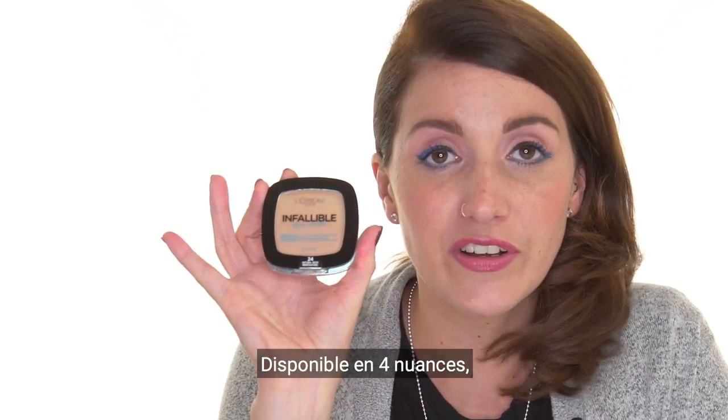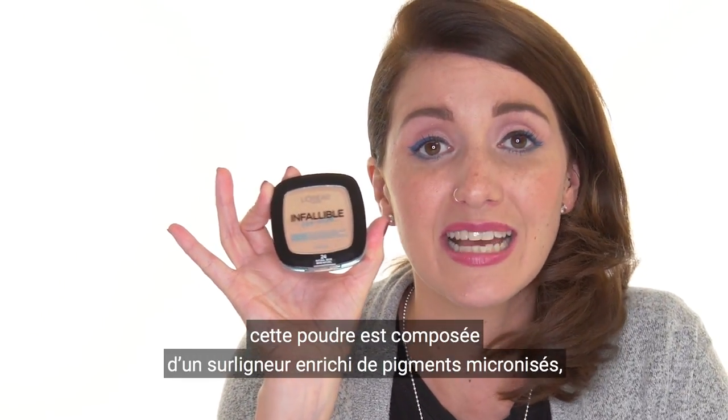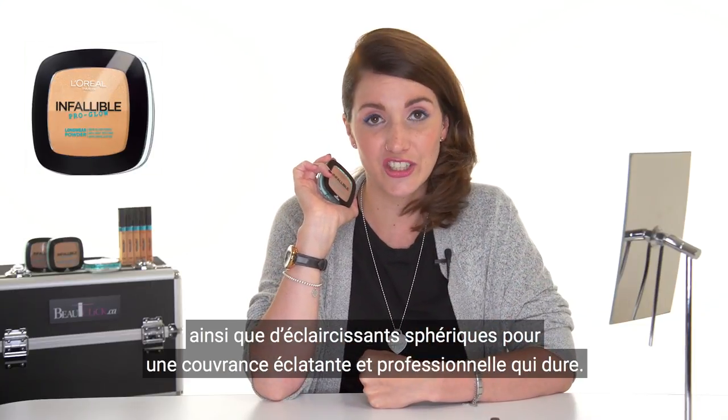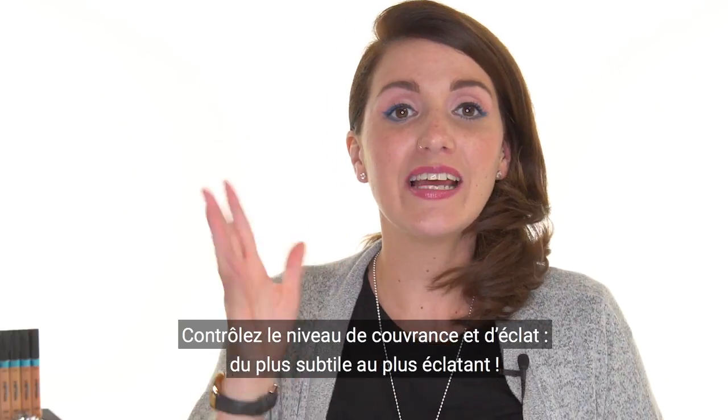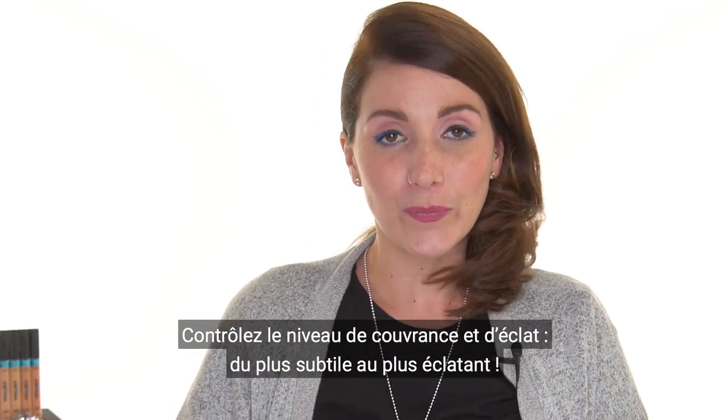Available in 4 different shades, the Pro Glow powder is enriched with micronized pigments and spherical brighteners to provide a lasting professional glow finish. With the Pro Glow powder, tailor your level of glow — subtle highlights or all-over glow.